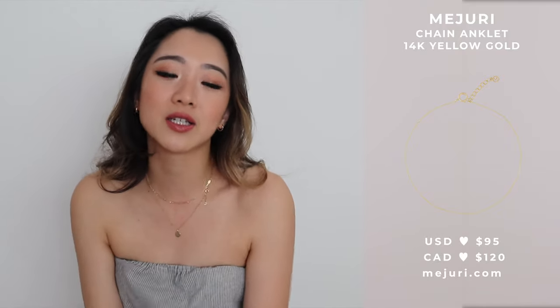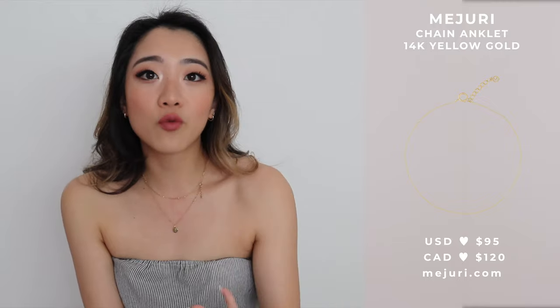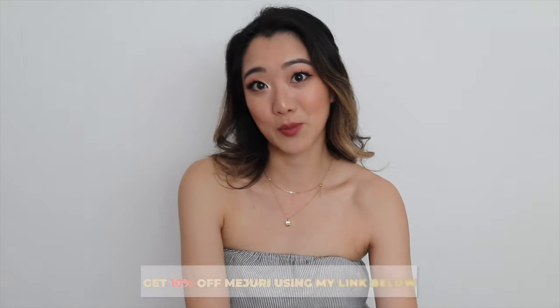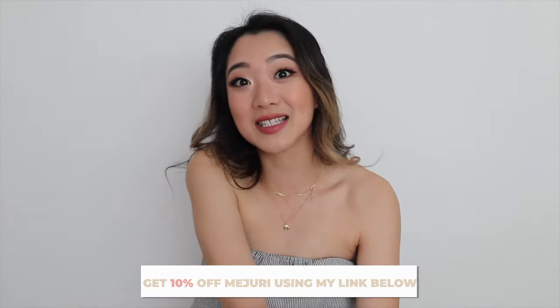The second item from Majuri is their anklet, and it is also solid gold. I'm just going to show you a picture on the side since it's literally on my ankle right now. The anklet is so dainty. Summer is kind of over, but it's still kind of warm, so it's the perfect time to get it because this is pretty much when you show your ankles the most. There's a higher chance of showing your ankles in the summer, so I highly recommend taking this time with a few months left to get an anklet — it's so cute and dainty.